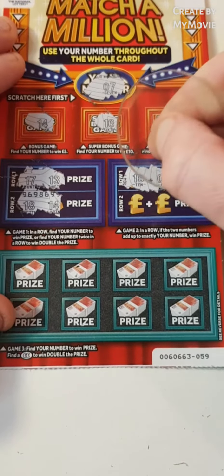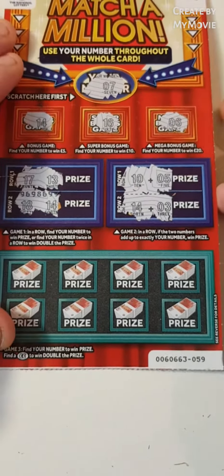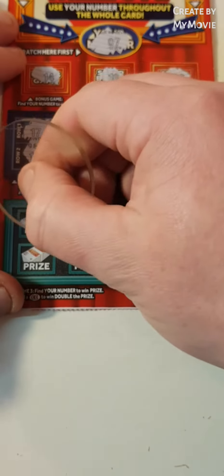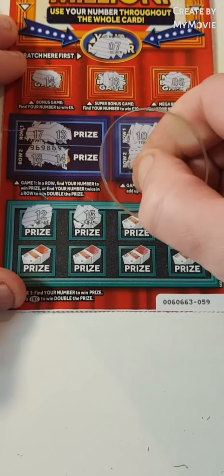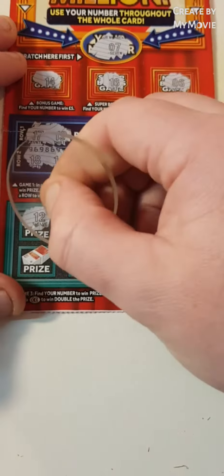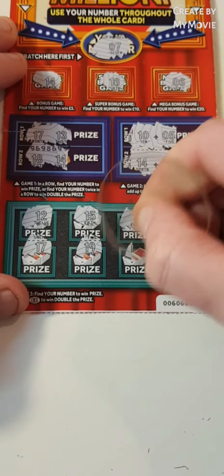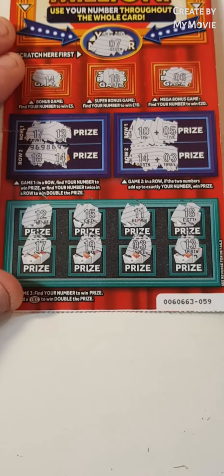That's 10 and 5. Nope. 14 and 3. Nope. Can we find 7 down here? 12, 12, 15, 11, 18, 17, 19, 3, and 13.